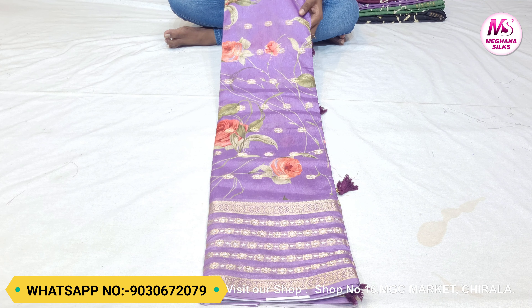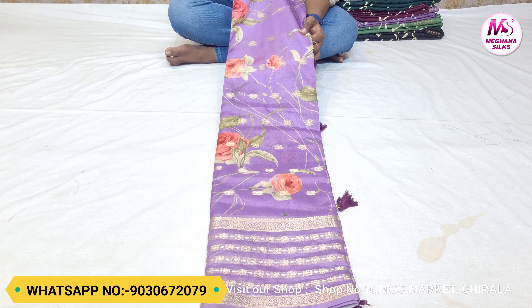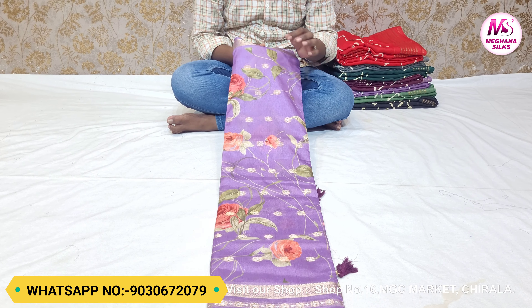This fabric is priced at 1050 rupees. It is a beautiful viscose crepe fabric. This is a different color and it is a hand paint style.